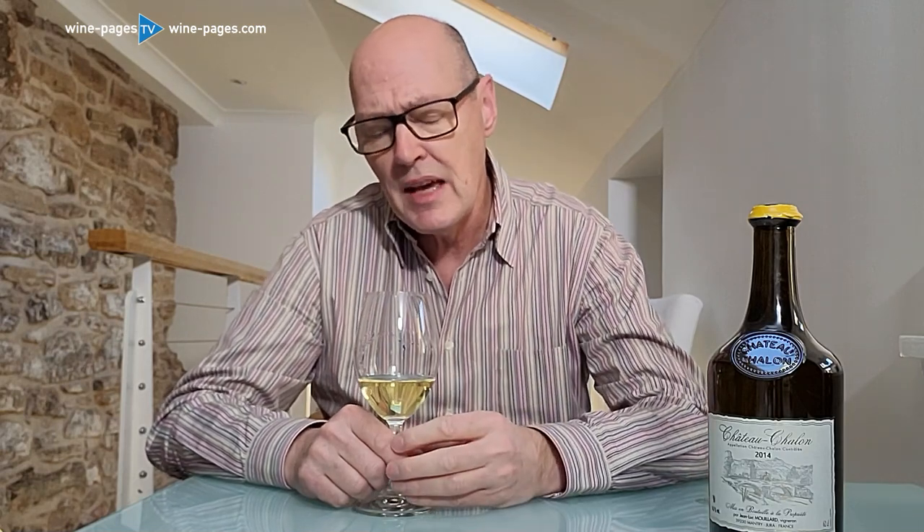On the nose it's glorious and intriguing — it's not about fruit necessarily, it's about those yeasty, baked apple and brioche, wonderfully earthy, nutty notes. As I say, very much like a sherry; tasted blind you'd swear it was a sherry. But really intriguing and really inviting — something different for sure.